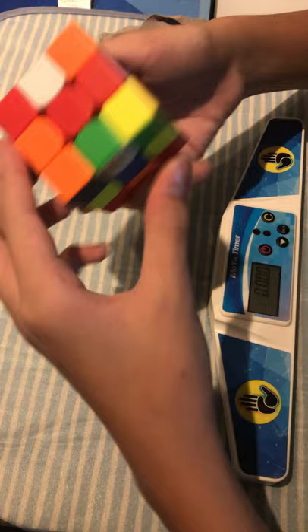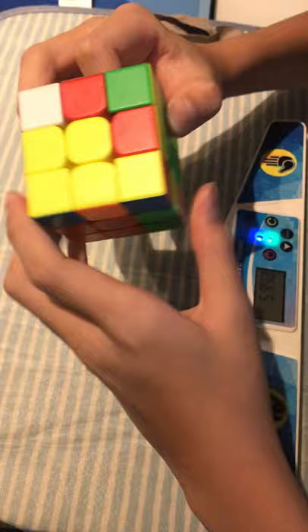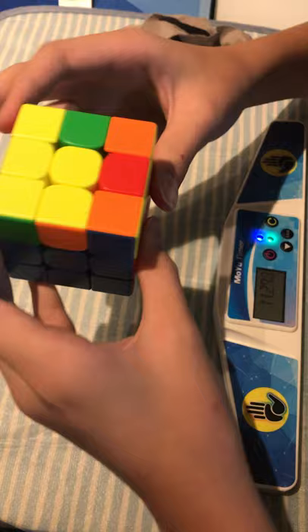Go Joshua! Alright. He got off to quite a good start. He's at 10 seconds now. Ooh, look at that smoothness. It's 15 seconds. Pretty good solve from Joshua. Next solve.